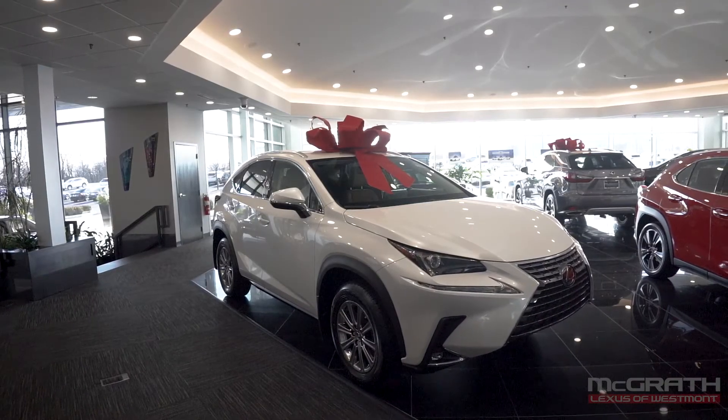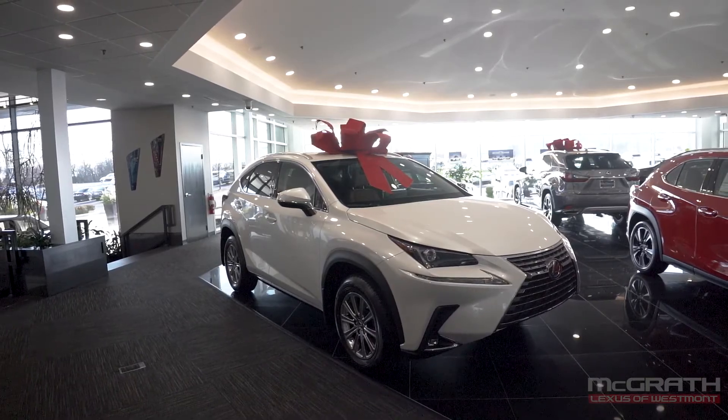It's easy to see why the NX is a great choice if you're in the market for a mid-size luxury crossover.